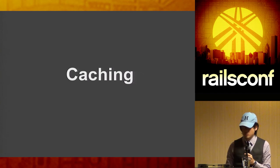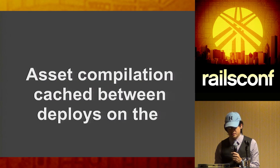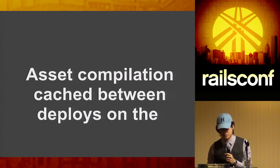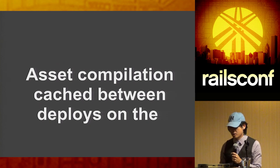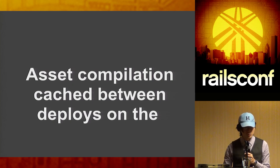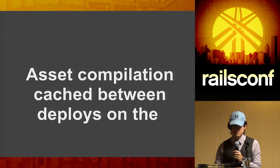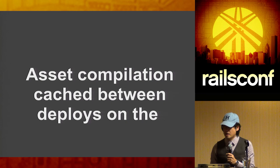The next thing we looked at was caching. For those using Rails 4: we can now cache assets between deploys. This wasn't possible in Rails 3 because the cache could become corrupted between deploys, so assets had to be removed each time — and it was inconsistent. Fortunately a lot of that has been fixed in Rails 4, so now we cache assets between deploys.